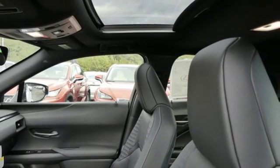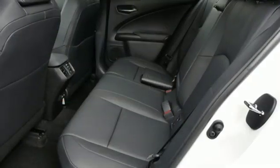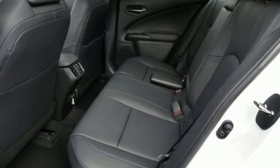Front and rear parking sensors, streaming audio, Wi-Fi hotspot, heated steering wheel, and power heated mirrors.